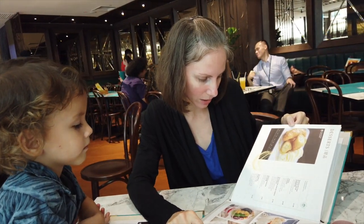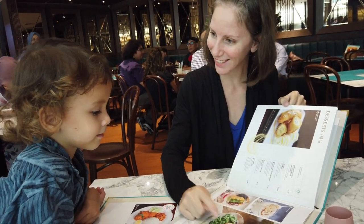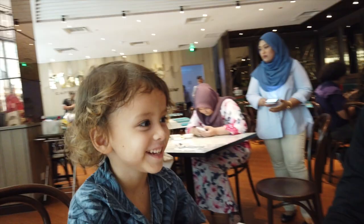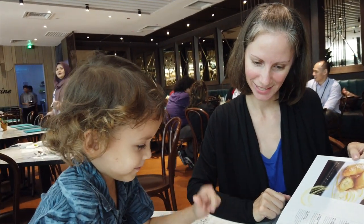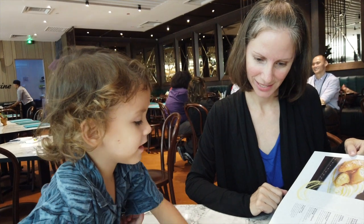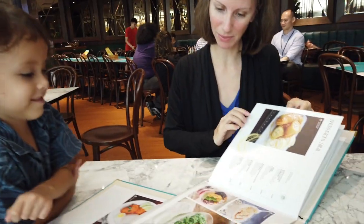And this is durian. Does that sound good — pandan, red bean, and durian? So which dessert do you think is the best? That one? Good choice.